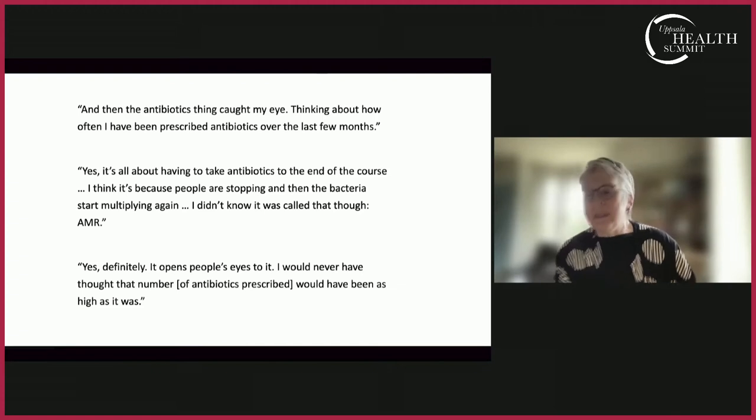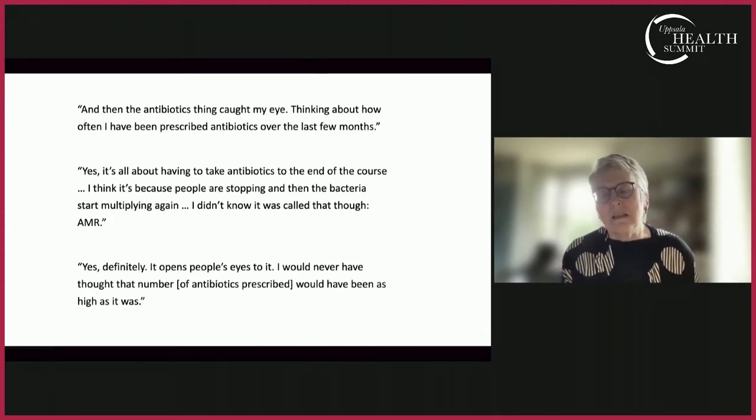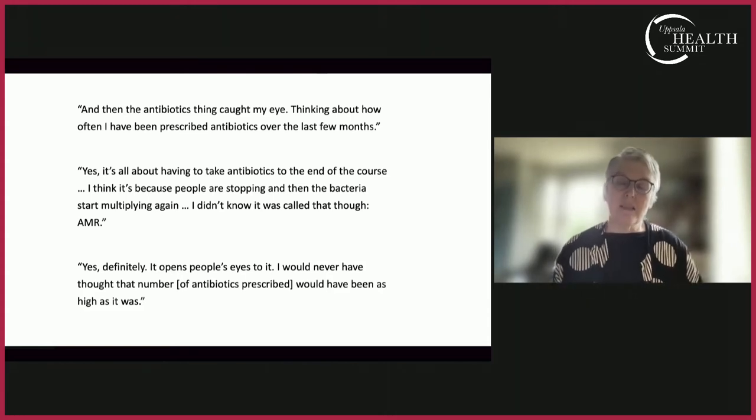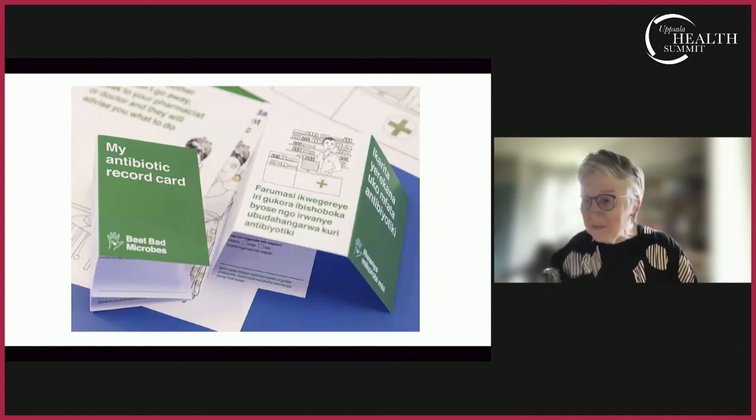Our work in Rwanda had very different outcomes, though the process was similar. Beat Bad Bugs was the starting point, having been spotted by the Commonwealth Pharmacy Association who were interested in exploring it further. We entered another partnership with the University of Rwanda and the Rwandan Community Pharmacists Union. Central to this campaign wasn't a standing figure, but an antibiotic record card.